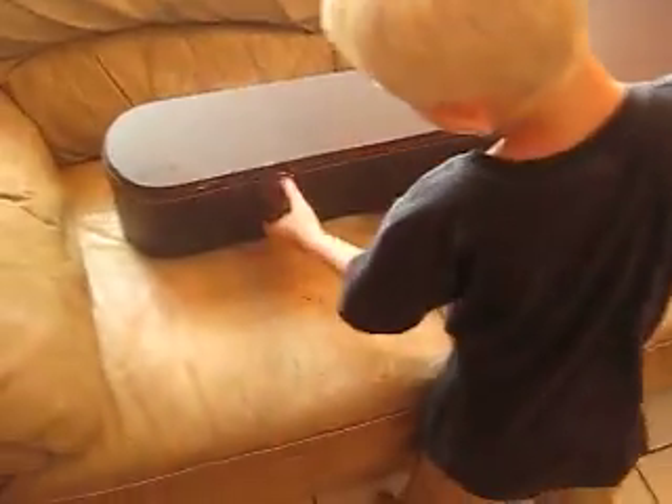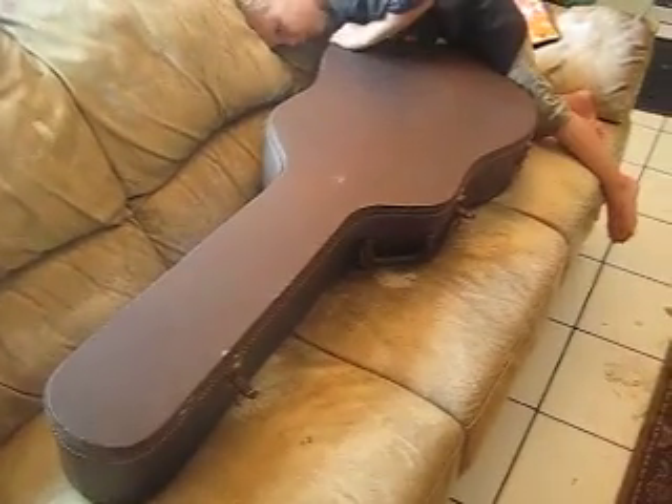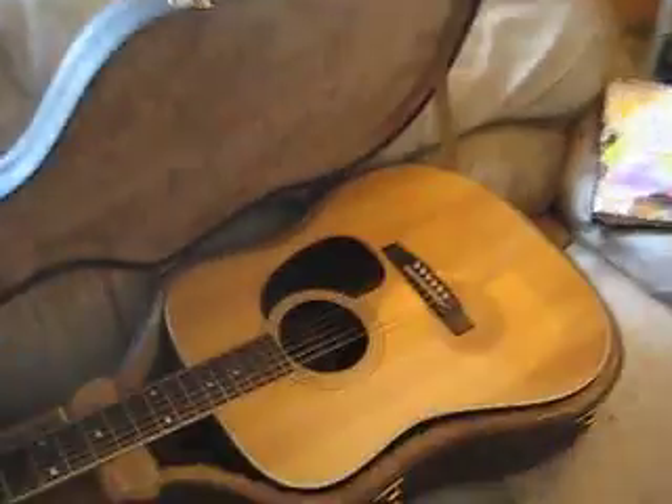As far as I know, that's the original case. Alright, now open it up. Get that buckle right there. There you go. Got them? Here we go. There it is.